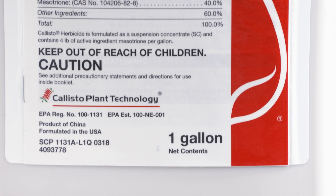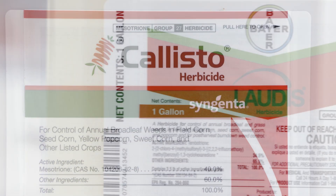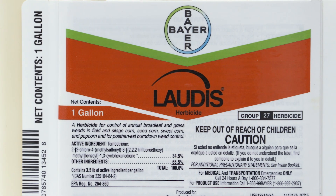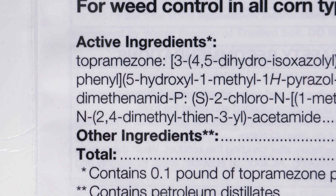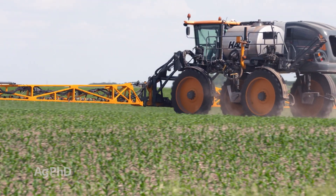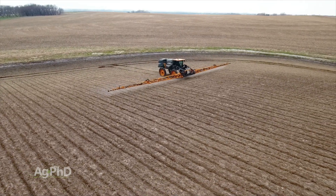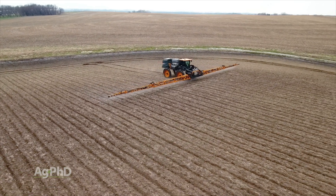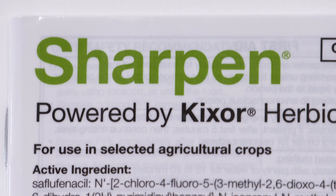Don't use atrazine pre. The other one I don't like pre-emerge is the HPPDs — Callisto, Laudis, Impact, Armazon — any one of those active ingredients in your pre-emerge herbicide. The problem is you can't use it post, and I love using it post because it costs $3 an acre for the full rate. I like cheap and I like effective. So instead of using it pre, use something else pre. That's where we like Sharpen as a broadleaf killer.